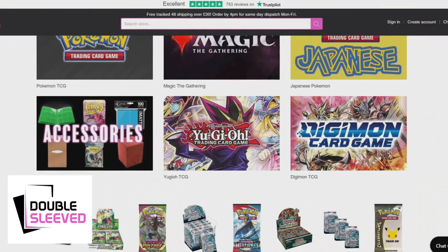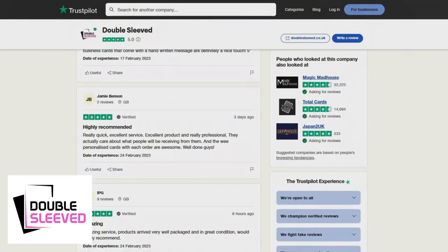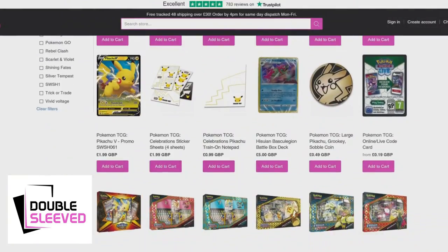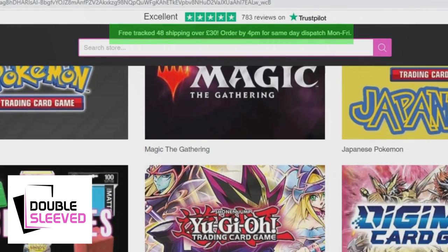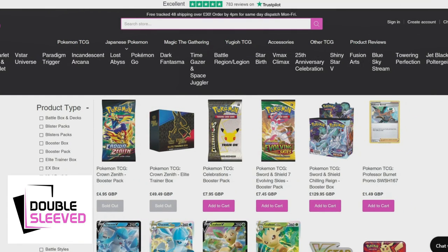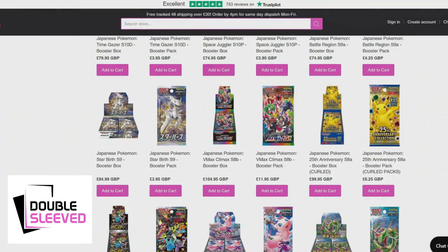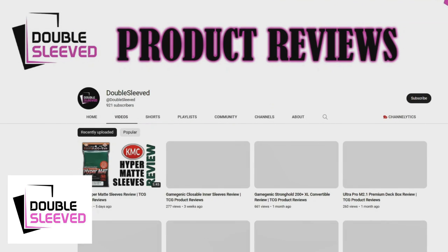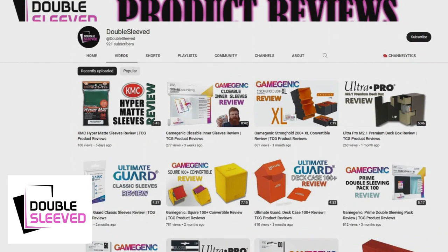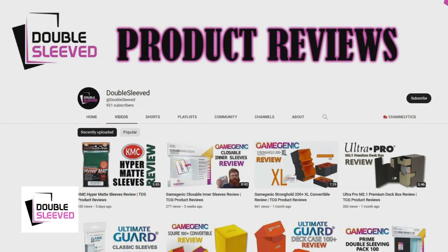Moving on to Double Sleeved — like Eclipse Cards, they sell English and Japanese Pokemon cards. They are rated five stars on Trustpilot, have a wide range of products available, and offer free tracked shipping on orders over £30. They also sell other TCGs and accessories and are a very reliable store with great customer service. Their website looks fantastic and is very easy to use. They also update their YouTube channel with TCG accessory product reviews, so be sure to check those out when looking for new sleeves or deck boxes.